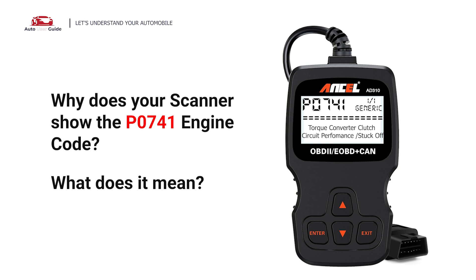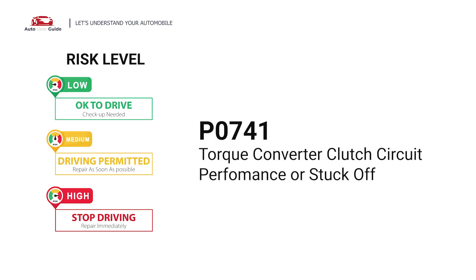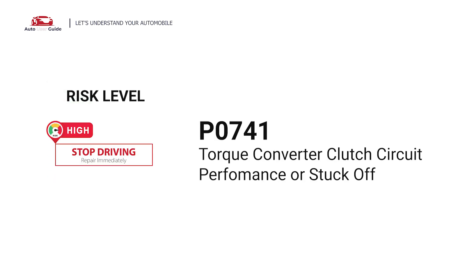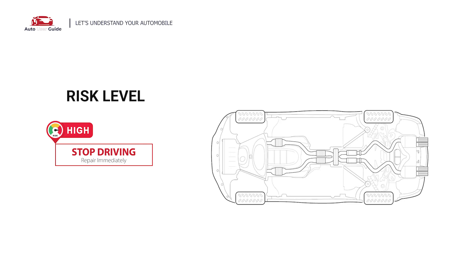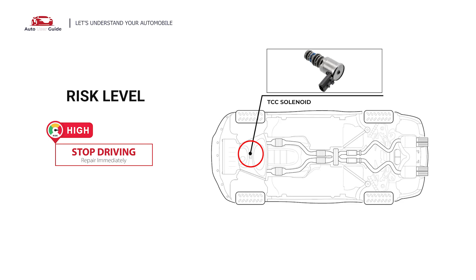Why does your scanner show the P0741 engine code and what does it mean? P0741 stands for Torque Converter Clutch Circuit Performance or Stuck Off. It means that the Torque Converter RPM and the Transmission Input Shaft RPM are not equal — the required 1 to 1 ratio has not been achieved.